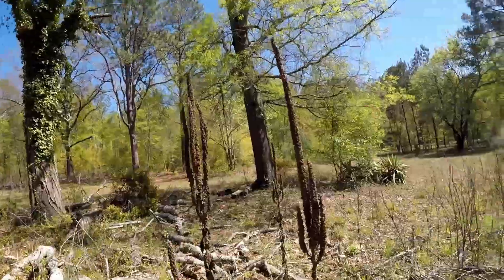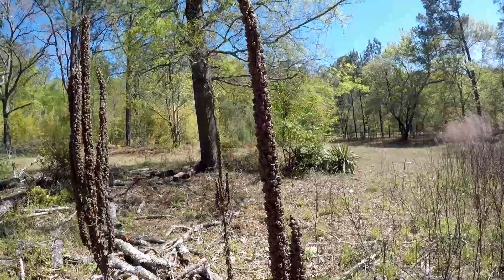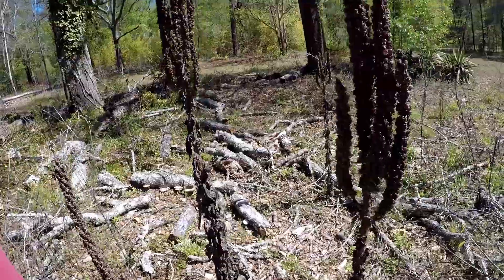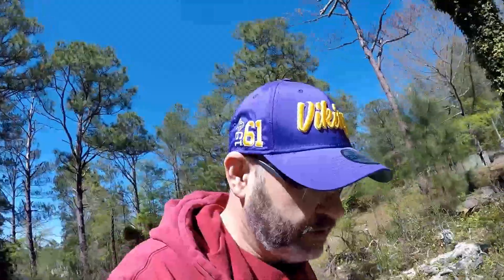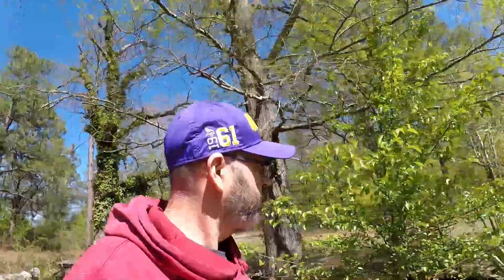I don't know what this was — look at this thing. Looks pretty dead at the moment, but those are pretty cool. Some of you people that are more skilled with different types of flowers and bushes may know what that is.